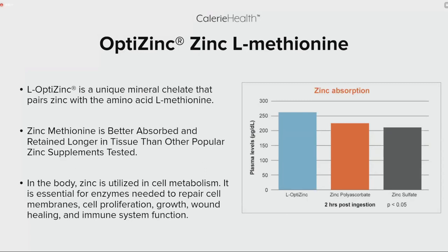The last highlighted ingredient is OptiZinc — a form of zinc that pairs zinc with the amino acid methionine. We do this because zinc methionine is better absorbed and retained longer in tissue than other sources of zinc. In the body, zinc is utilized in cell metabolism; it is essential for enzymes needed to repair cell membranes, cell proliferation, growth, wound healing, and immune system function. A table shows that L-OptiZinc has a higher plasma level at the two-hour mark than other zinc forms.